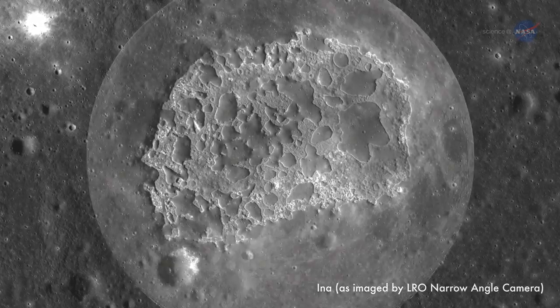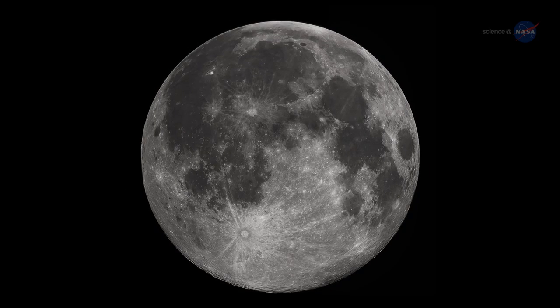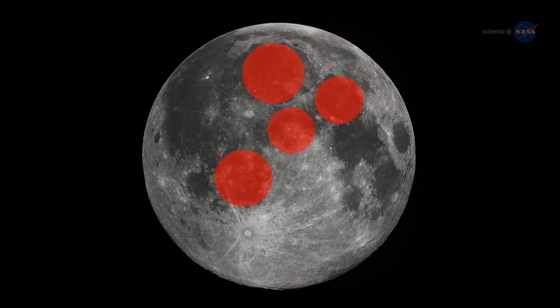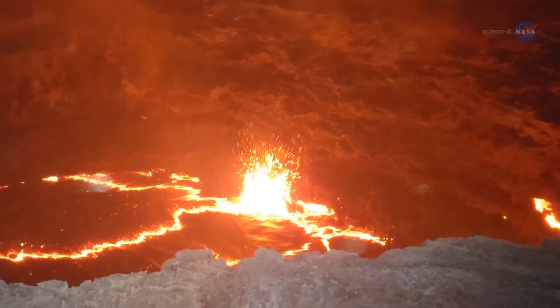There's nothing odd about volcanoes on the Moon, per se. Much of the Moon's ancient surface is covered with hardened lava. The main features of the man in the Moon, in fact, are old basaltic flows deposited billions of years ago when the Moon was wracked by violent eruptions.